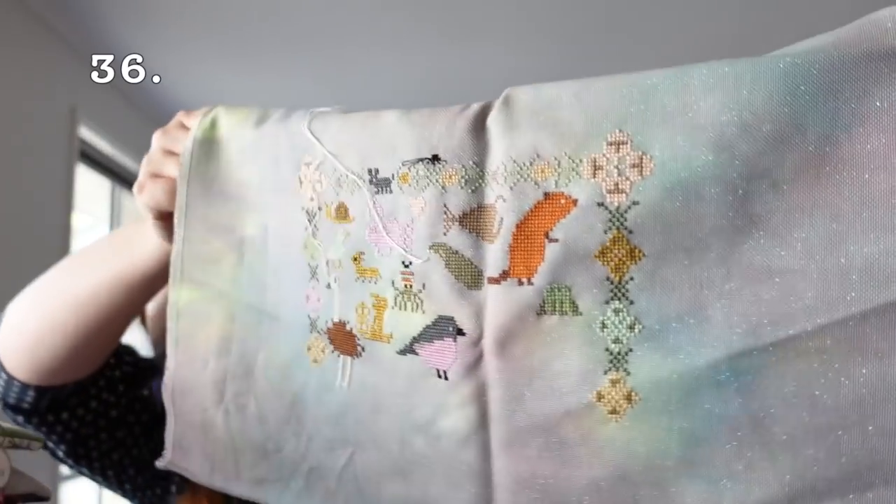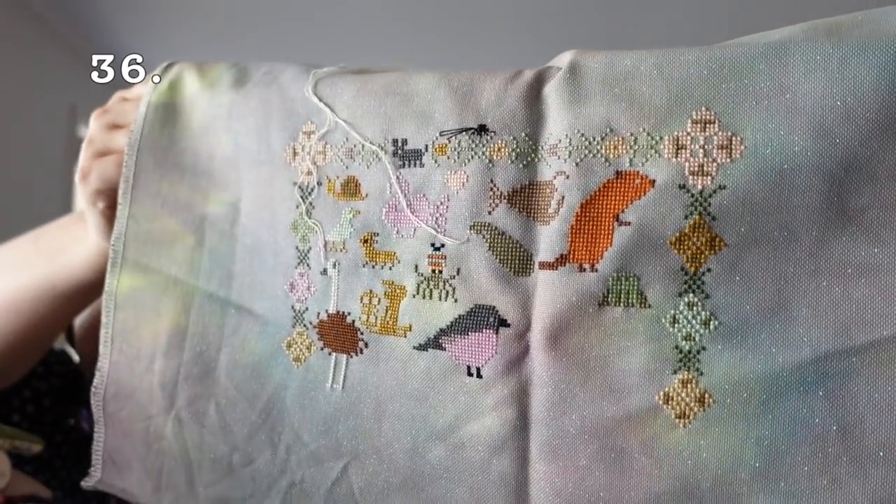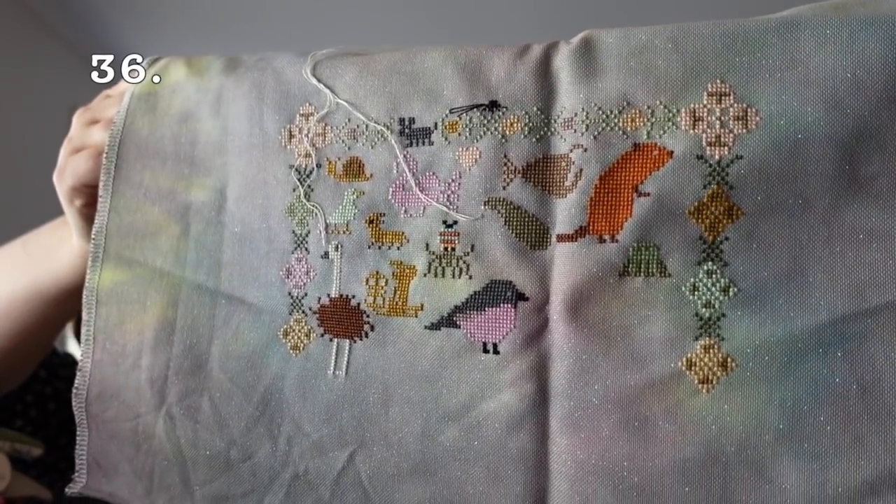Now we're definitely into 2021 starts. This is Funky Menagerie by Lindy Stitches. I'm stitching it on a 32 count even weave — I can't remember the name of the fabric, it was a gift — and I am just about done with part two. There's about that much again underneath for parts three and four. This one will stay out because I'd like to finish this one.